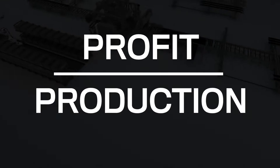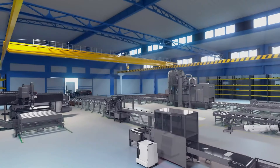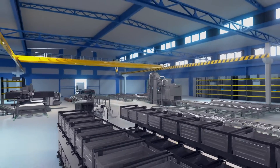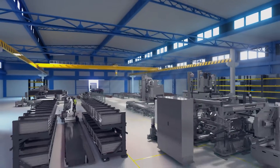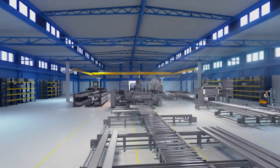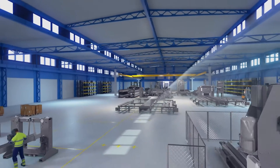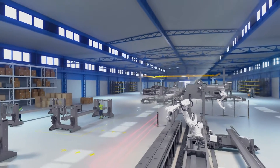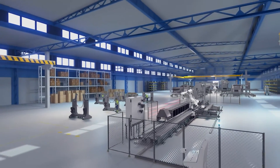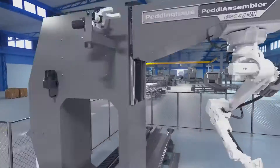Put profit over your production with The Shop of the Future. This is far beyond turnkey. The Shop of the Future is the most advanced structural steel fabrication system in the world to date. Peddinghaus and Zeman Lincoln Electric work in complete harmony to help fabricators meet challenging deadlines with more speed, more accuracy, and most of all, more profit.